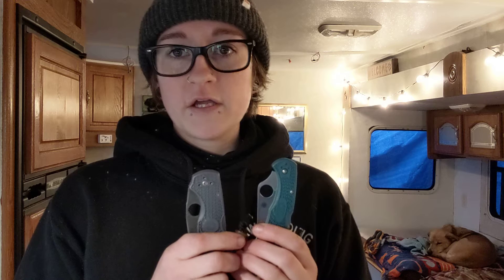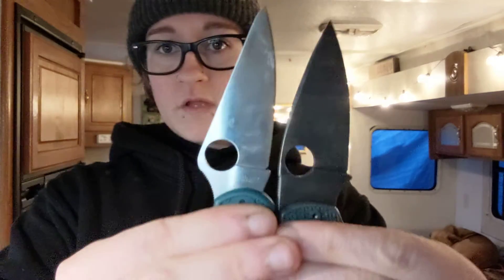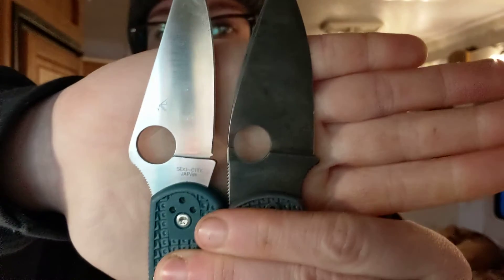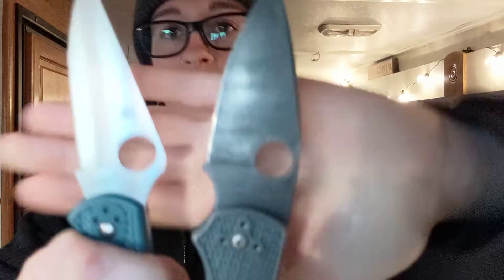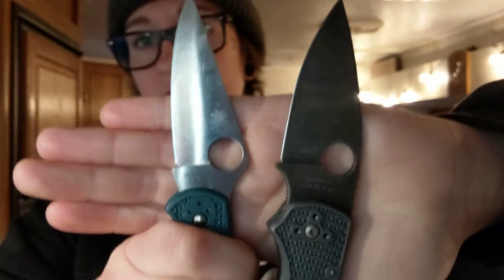I always have a pocket knife — go figure. Right now I'm carrying two because I'm doing some testing. Typically I would only carry one, but I'm doing a comparison between K390 and Rex45. Because I do a lot of knife testing on the channel, it's not rare to see me with two pocket knives. Is it a necessity for my work week? No. But because this channel tests a lot of knife steels and knife models, we are carrying two knives.